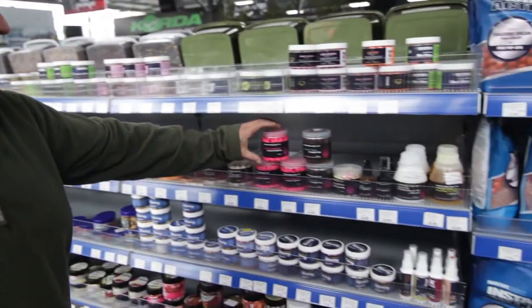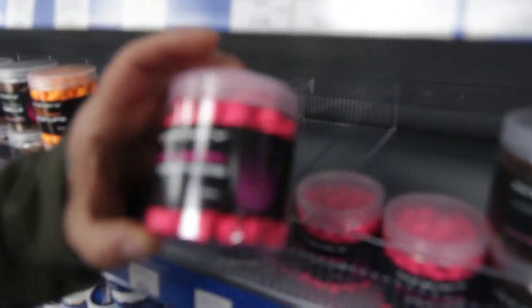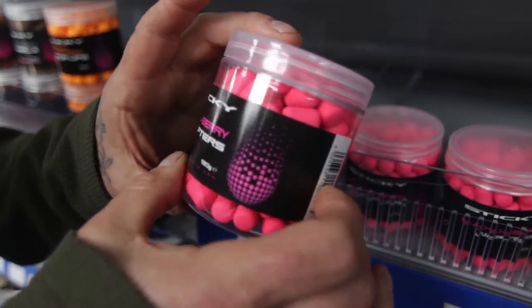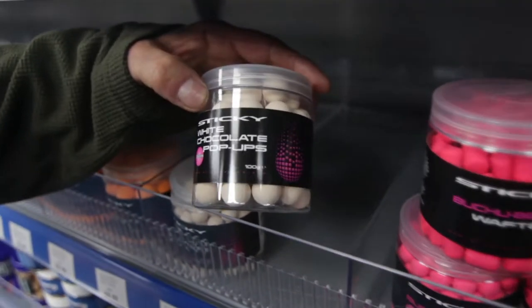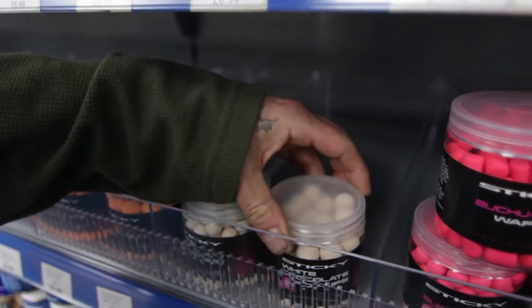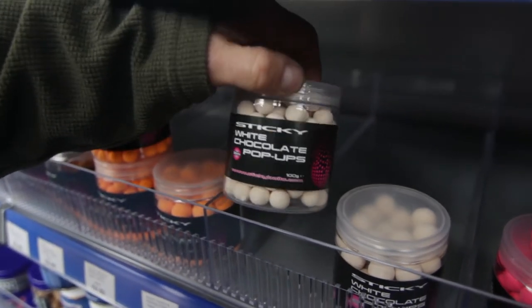Starting off with the Bootsbury Wafters — obviously a really bright colour. Then going on to the white chocolate, you've got the white chocolate pop-ups in the 16ml in white, and also the little 12ml pop-ups.